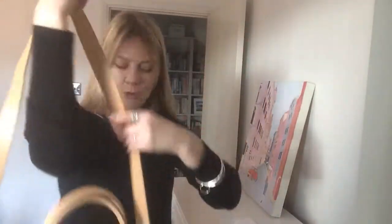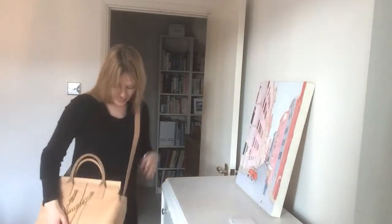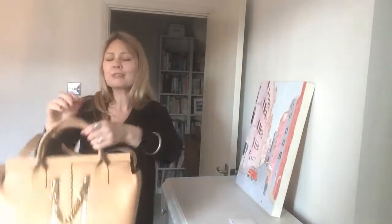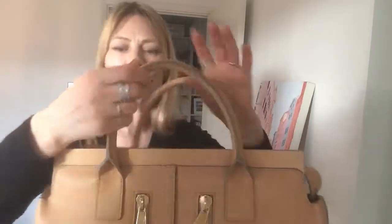This is the Kate by Chloé — really gorgeous, quite a ladylike bag. The long strap is both adjustable and removable, and then you have these really gorgeous soft leather top handles.